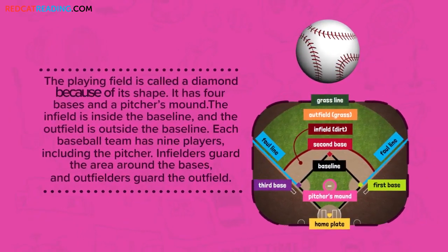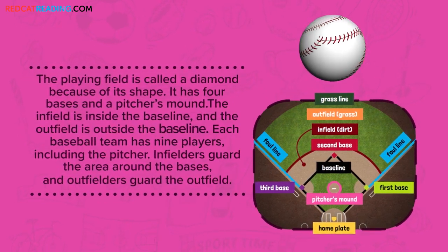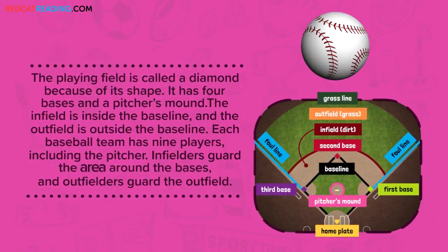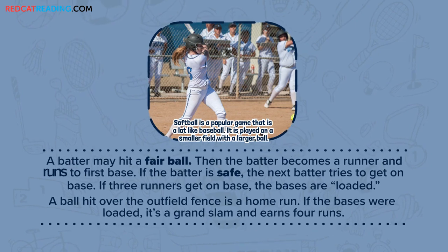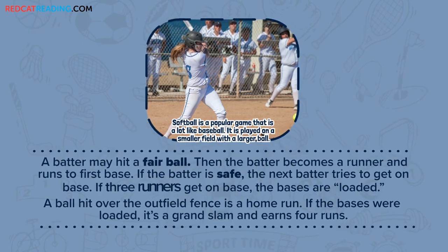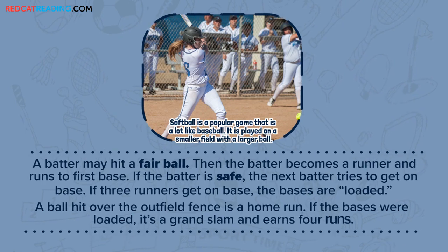The playing field is called a diamond because of its shape. It has four bases and a pitcher's mound. The infield is inside the baseline and the outfield is outside the baseline. Each baseball team has nine players, including the pitcher. Infielders guard the area around the bases and outfielders guard the outfield. A batter may hit a fair ball, then becomes a runner and runs to first base. If three runners get on base, the bases are loaded. A ball hit over the outfield fence is a home run. If the bases were loaded, it's a grand slam and earns four runs.